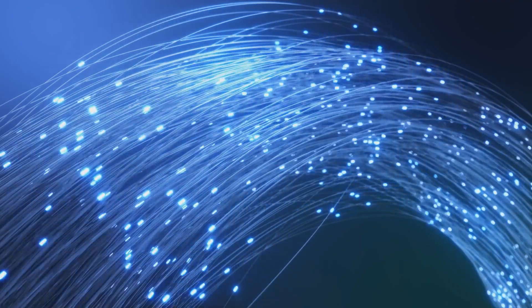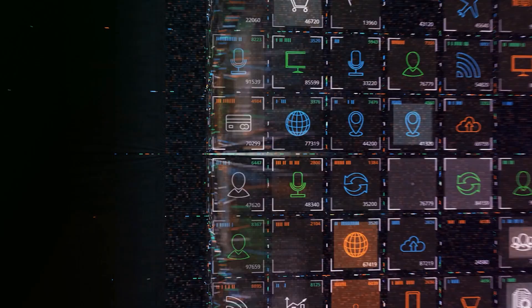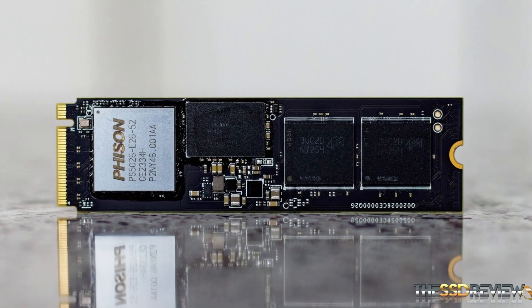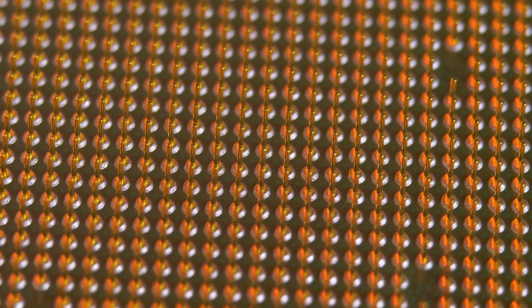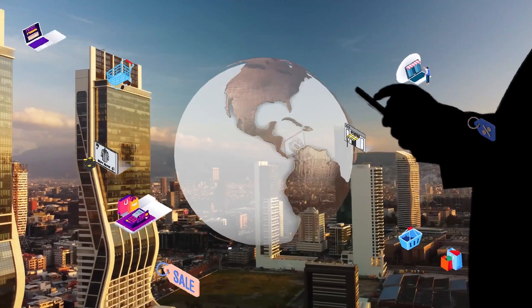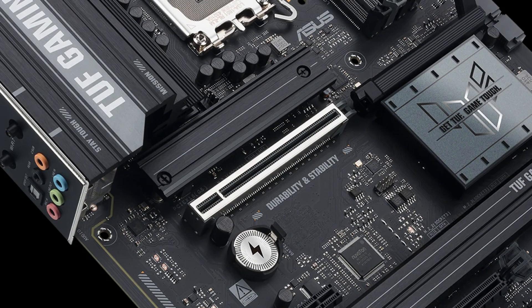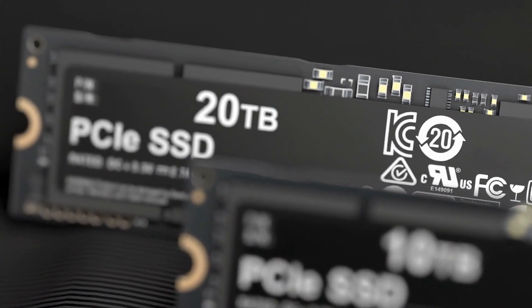To really understand how big this leap is, you have to look behind the numbers. Because this isn't just about raw performance — it's about who controls the future of high-speed data. Feizen's E28 controller is at the heart of it all, built using TSMC's advanced 6nm process. It's smaller, faster, and far more efficient than its predecessor, the E26. This leap isn't random; it's a strategic counterattack against Silicon Motion's rising SM2508 controller, which had started stealing market share in the PCIe 5.0 segment. In short, the E28 is Feizen's way of saying we're back on top, and the Z54E is the proof.